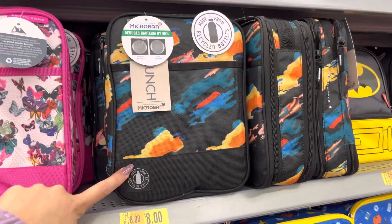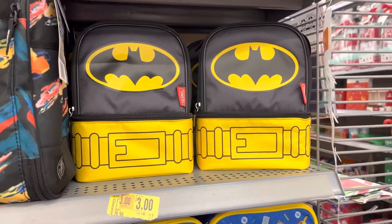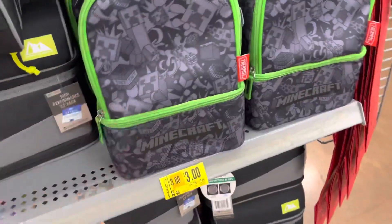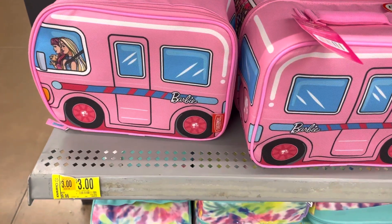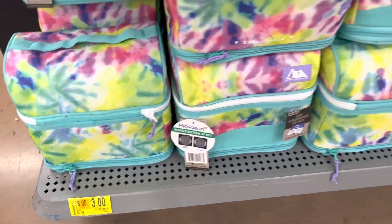These are the lunch bags and these are $8. I haven't posted a video on the Christmas section because it's 50% off, but I will post one once it hits 75% off. So be ready for that video — 75% off should be hitting in a few days, so I'll show you guys once it happens.